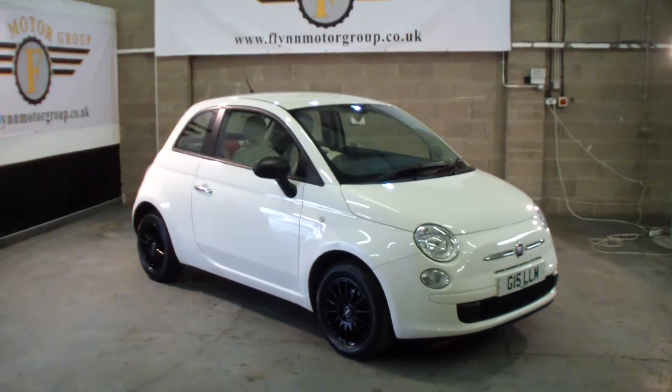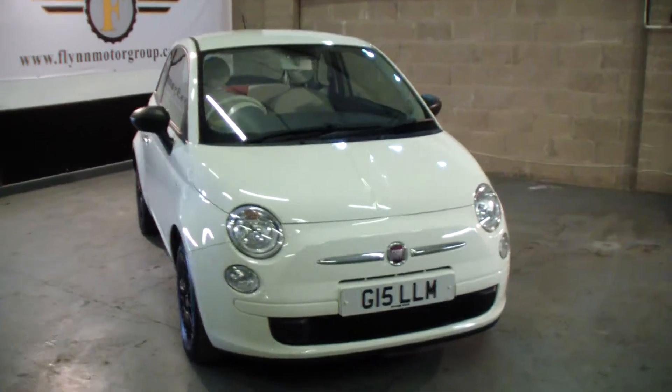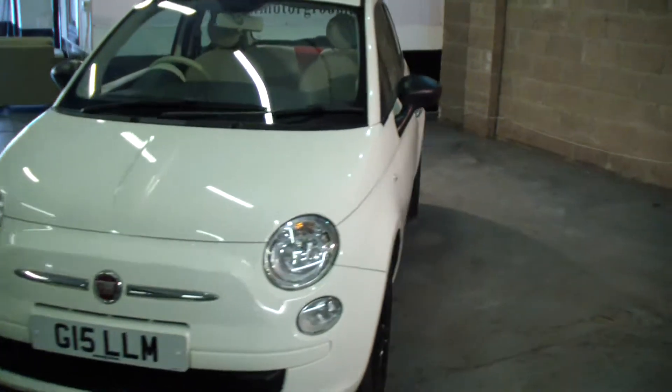Good afternoon and welcome to Flynn Motor Group. Here we have the 2010 Fiat 500. This private plate does not come with the vehicle — it does go on to a 10 plate.